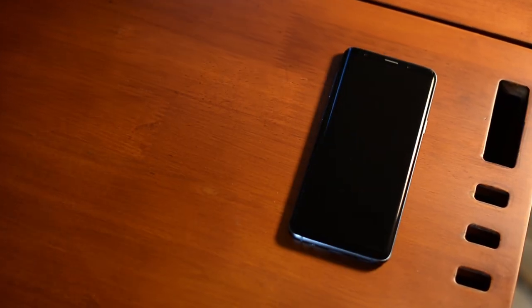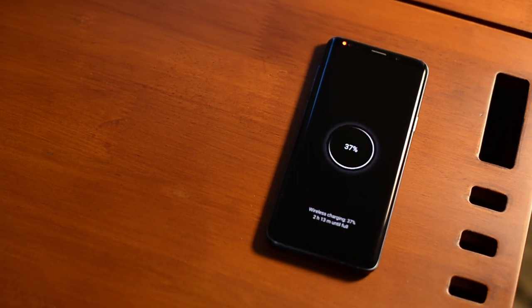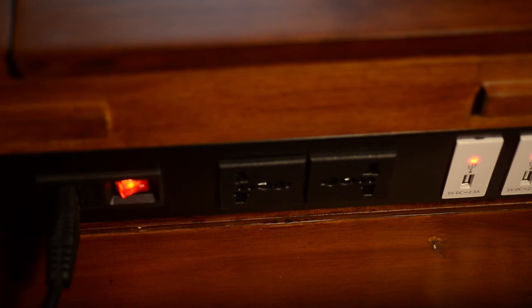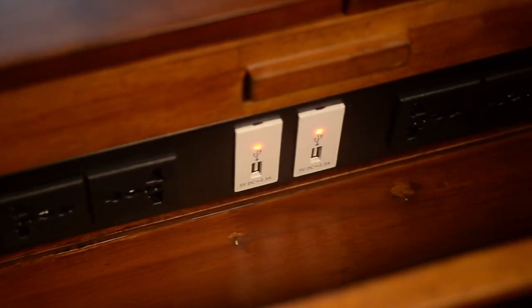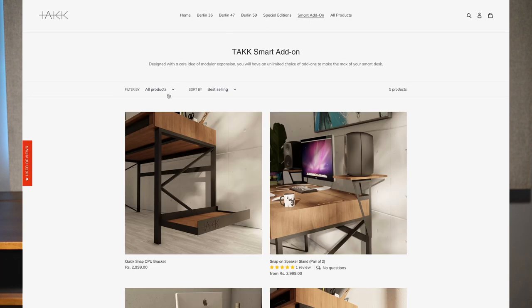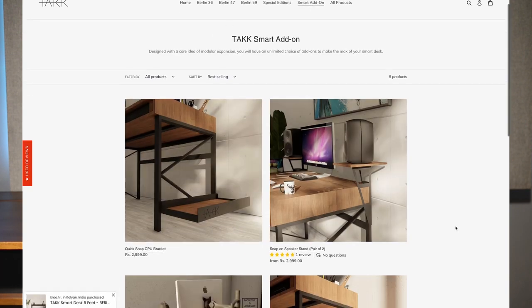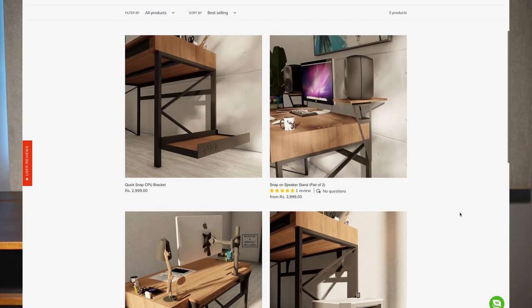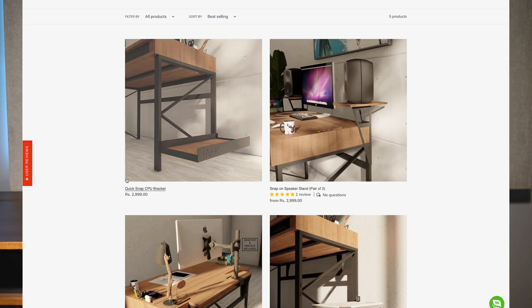The features they mentioned include wireless charging, a UV sterilization zone, multiple power sockets at the back, and multiple USB points. It also mentioned a 60-month warranty period and that it was a modular smart desk. On their website you can go to smart add-ons and add separate speaker stands, a monitor mounting bar, a CPU mounting tray, or a printer mounting tray. So this has been very well thought out and designed.